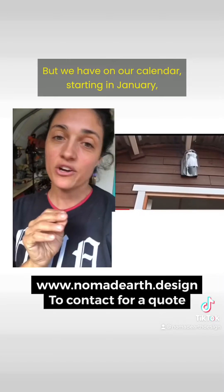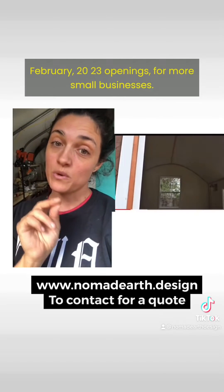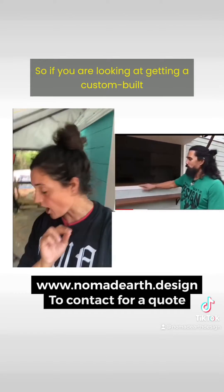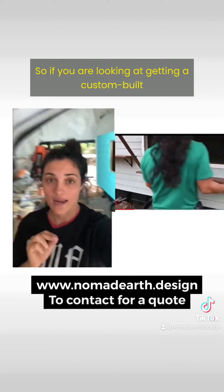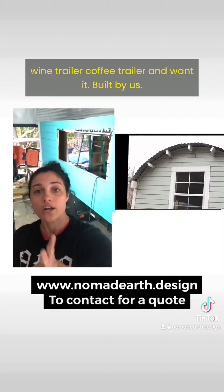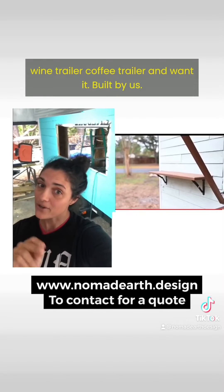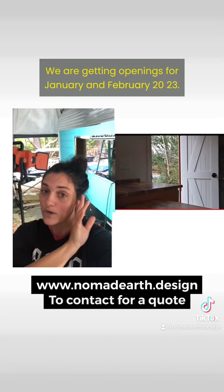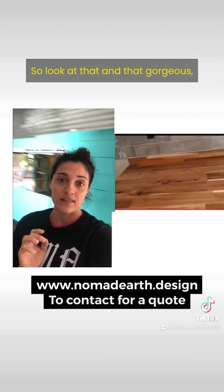We have on our calendar, starting in January and February 2023, openings for more small businesses. So if you are looking at getting a custom-built wine trailer or coffee trailer hand-built by us, we are getting openings for January and February 2023.